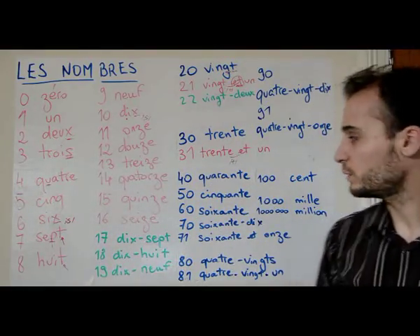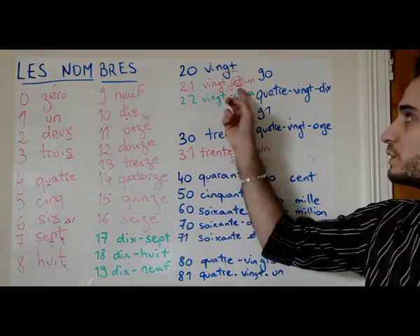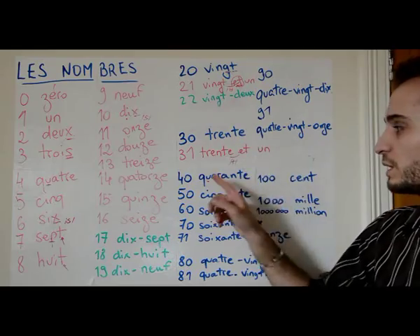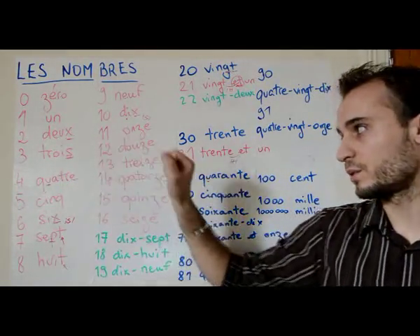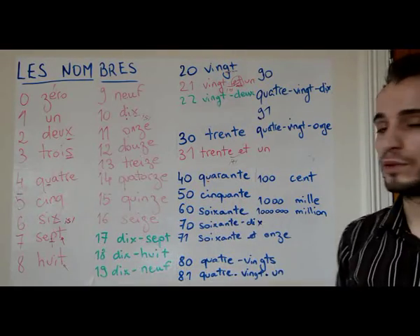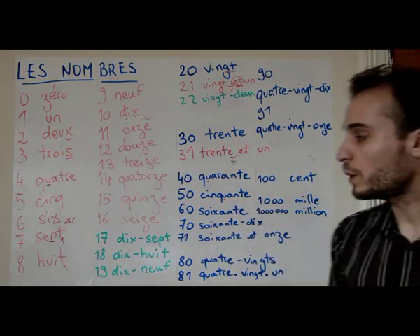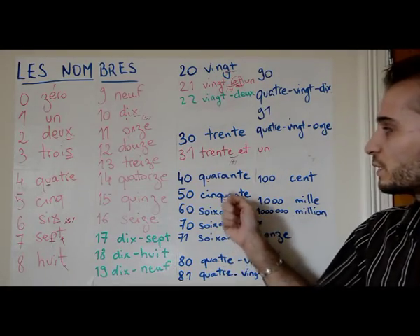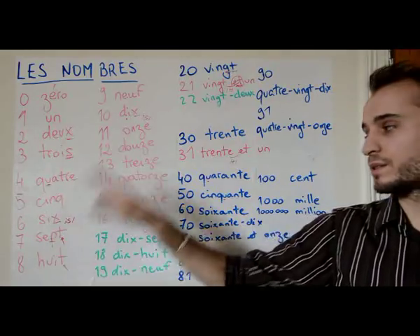Forty is quarante — be careful, it's not 'quarante' with a hard ending, but 'quarante.' Forty-one is quarante-et-un, respecting the same logic. Then quarante-deux, quarante-trois, quarante-quatre, quarante-cinq, and so on. Fifty is cinquante — we still don't pronounce the u after the qu. Cinquante-et-un, then cinquante-deux, cinquante-trois, cinquante-quatre, cinquante-cinq, cinquante-six, and so on.